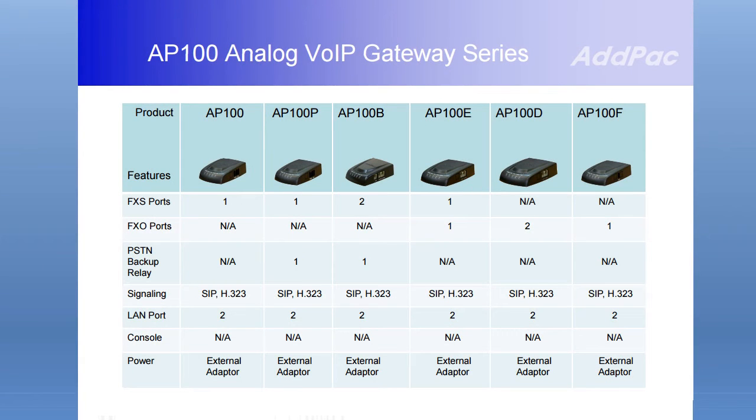Now I will show you what is different about the AP100 analog VoIP gateway. Please refer to the AP100 analog VoIP gateway series comparison table.